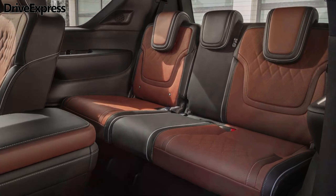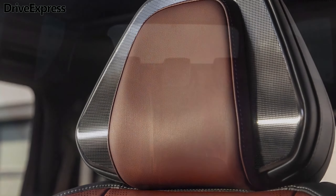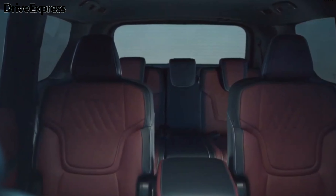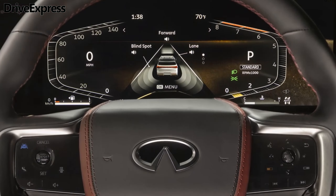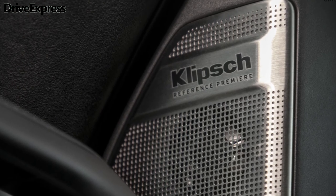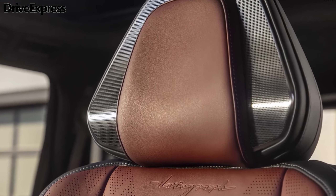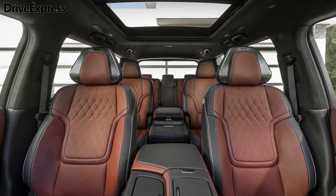A pair of 14.3-inch screens sit atop the dash, serving as the gauge cluster and infotainment hub. The infotainment system is powered by Android and features Google built-in, meaning popular apps like Google Maps, Google Assistant, and the Play Store are all included. A third screen, measuring 9.0 inches, is mounted in the center console and features controls for the climate settings as well as the front seats.